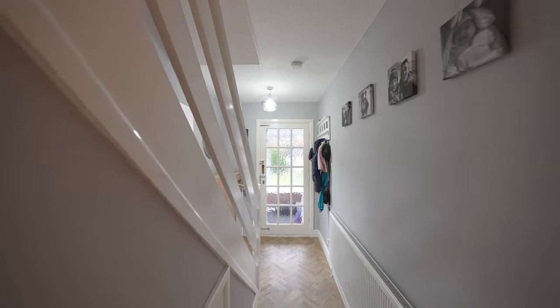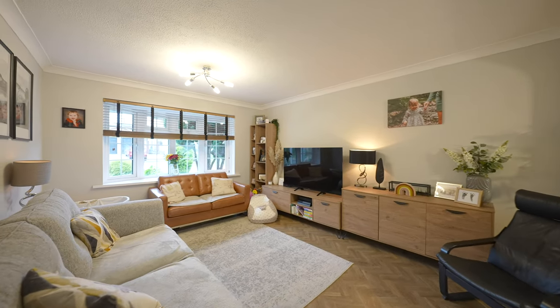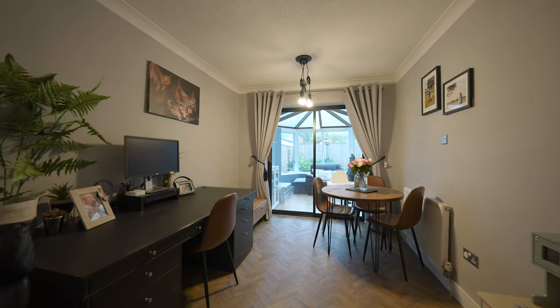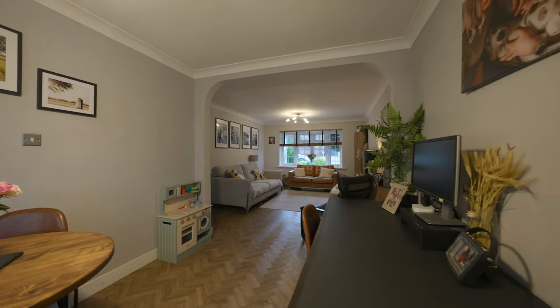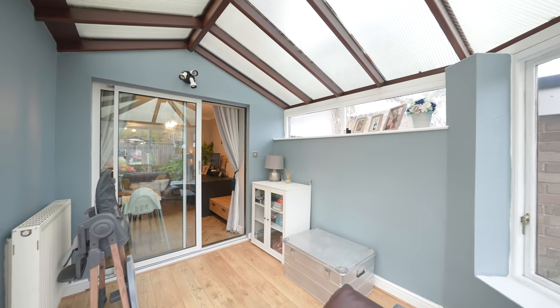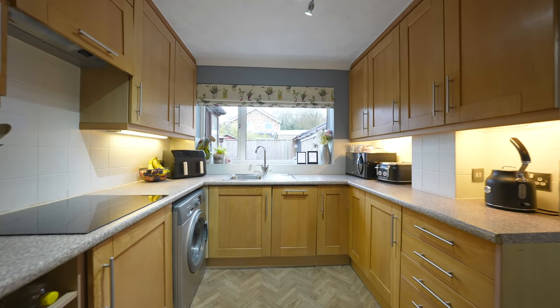Upon entering the useful porch and then reception hall, you will find a spacious lounge and dining room. This opens up onto a conservatory overlooking the rear garden. This property also offers a modern fitted kitchen with integrated appliances.